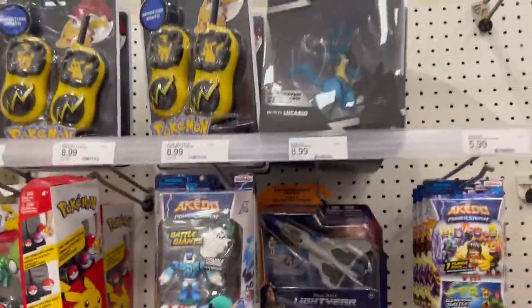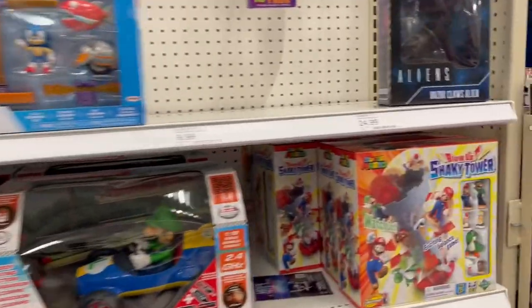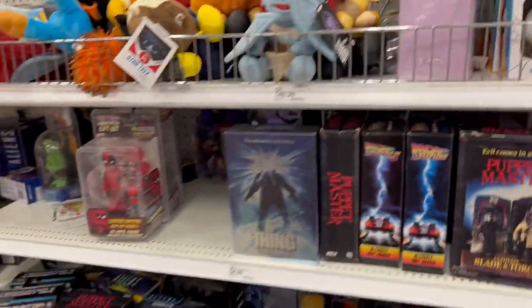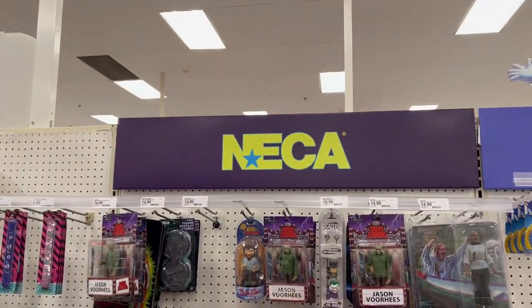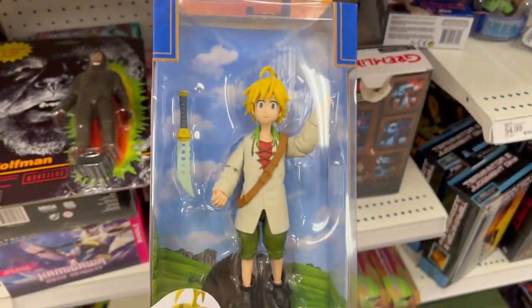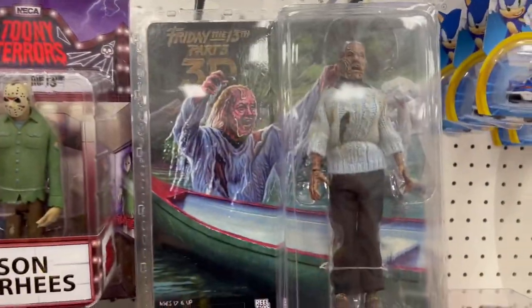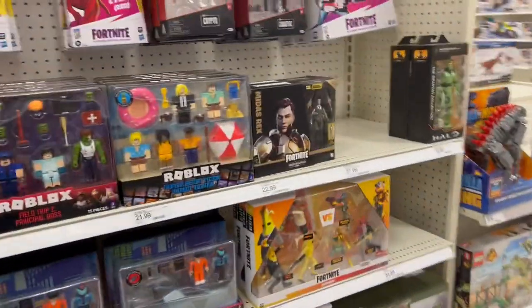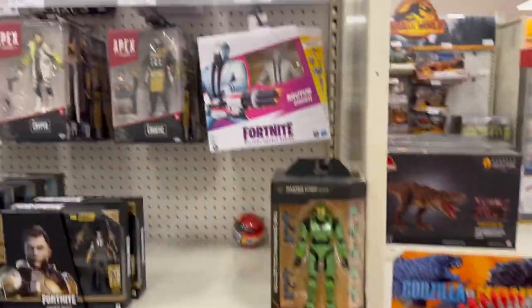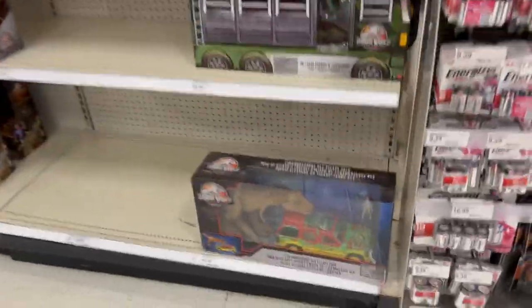Going into the Pokémon aisle at Target. Video game stuff — Sonic and Super Mario are pretty wiped out here, though a couple of interesting things. There's a board game, NECA section with some interesting stuff. Magic: The Gathering. Oh, that's Jason's mom coming out of the water — or is that Jason when he jumped out of the water? That's cool. Halo, Fortnite. More Jurassic at this store going around the corner — this one is loaded with Jurassic Park stuff.